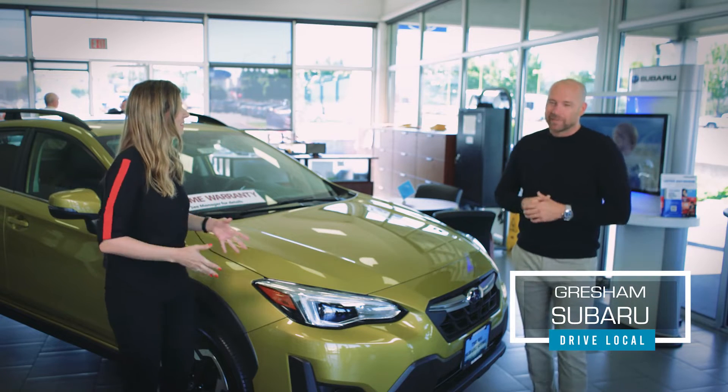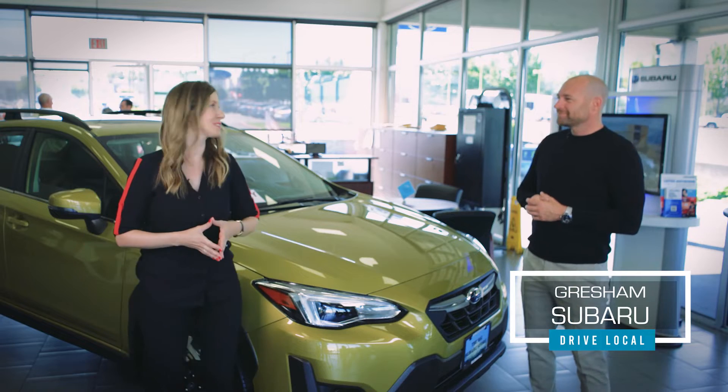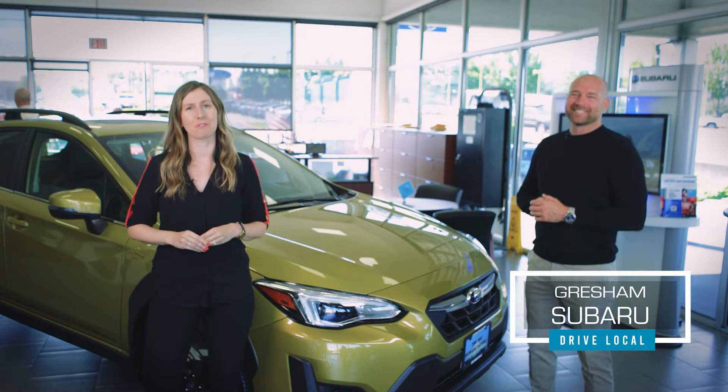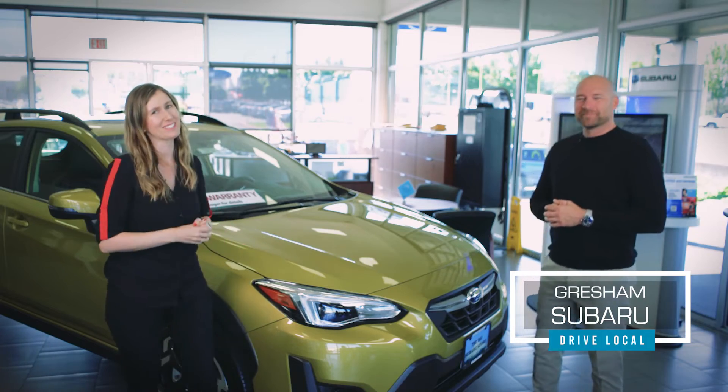Talk about concierge, right? It's fun to come visit you guys, but hey, being at home in some pajamas — that sounds pretty good too. We'll come to you. GreshamSubaru.com has all the information. Thank you so much, Jake. You guys are going to look great in a Subaru.